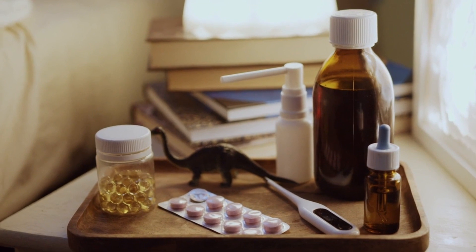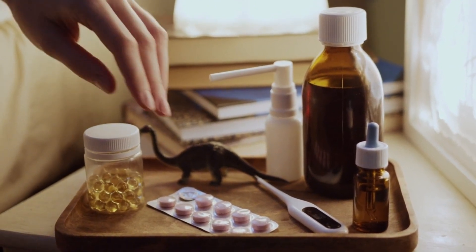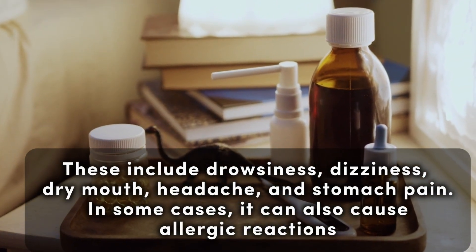However, like any other medication, Alnix tablets have some side effects that you need to be aware of. These include drowsiness, dizziness, dry mouth, headache, and stomach pain.